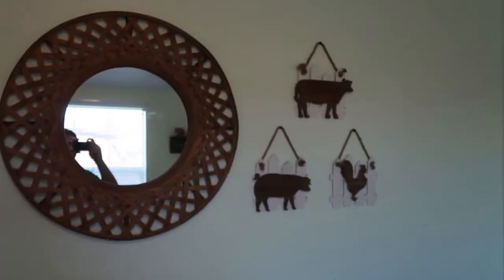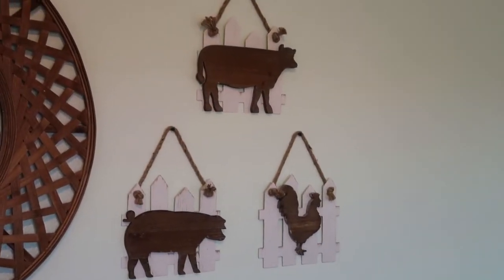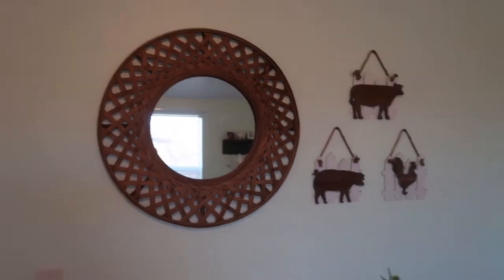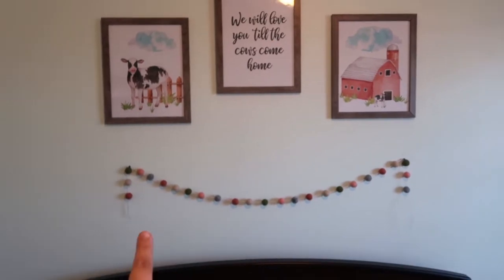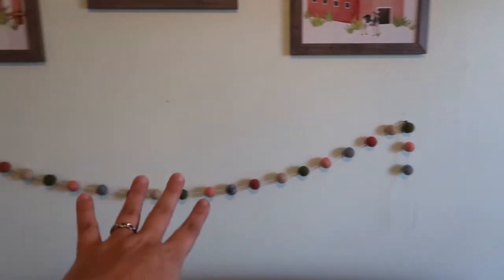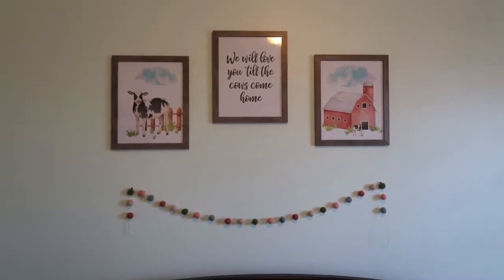So first, right above the dresser we finally have the mirror and the cute little animal farm animals on the fences. I got those at Hobby Lobby, I also got this mirror at Hobby Lobby. And I finally did the garland, little pom-poms. There's extra string I still need to cut.